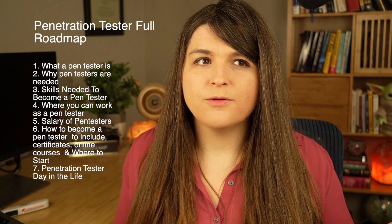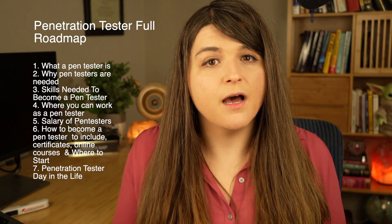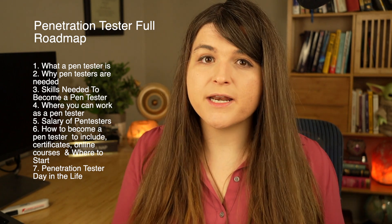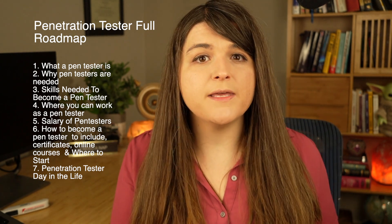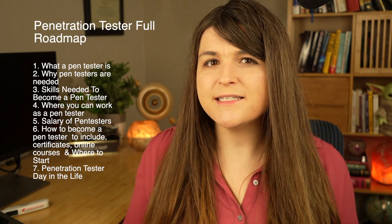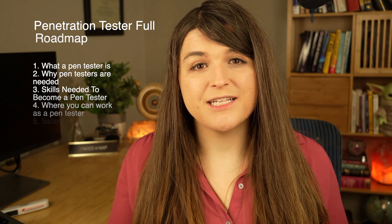In this video, I'll be going over a full roadmap for a penetration tester. I'll be going over exactly what a pen tester is, what a pen test is, what skills you're going to need if you want to become a penetration tester. I'll be going over the salary of a penetration tester, how you can become a penetration tester step by step, and stay to the end of the video and I'll be going over a day in the life of a penetration tester.